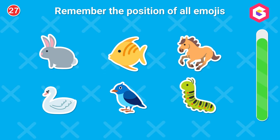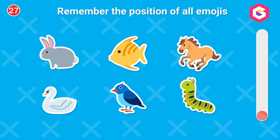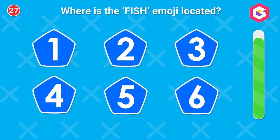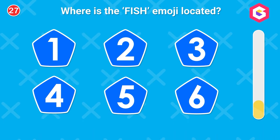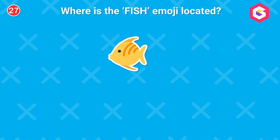Remember the position of all emojis. Do you know where the fish emoji is? You have a great eidetic memory.